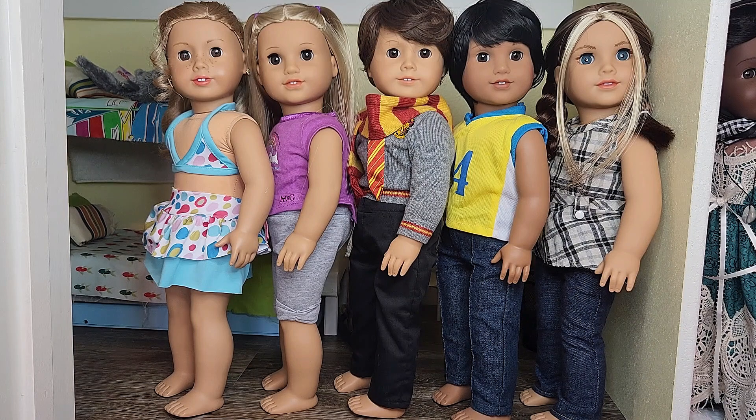Next we have Dustin who's still dressed as Harry Potter. He's wearing the Harry Potter Gryffindor set as well as some black pants from an Amazon clothes lot. Then we have Elliot who's wearing some American Girl navy blue jeans and a yellow and blue basketball jersey from the Amazon clothes lot. Next on the very far right we have Nikki who's wearing some sort of 2000s top — it's not American Girl so I'm not sure where it's from — but she is wearing American Girl 2000s style bell bottom jeans. Her hair is in her signature hairstyle: two braids with her two highlights hanging out.